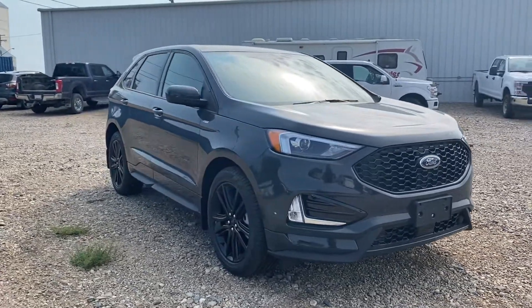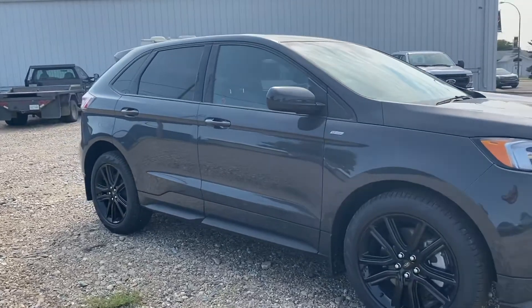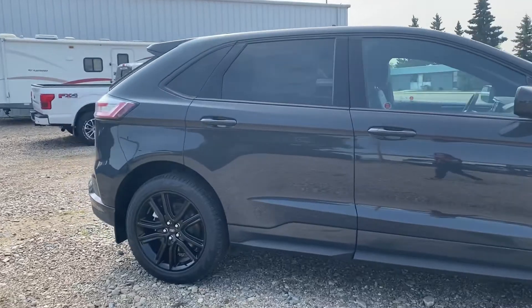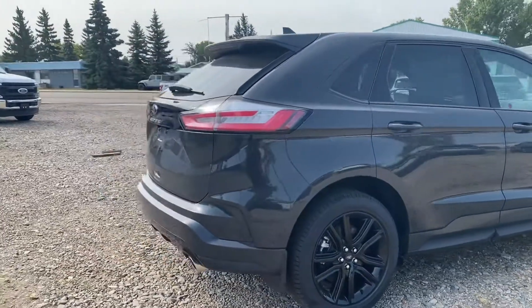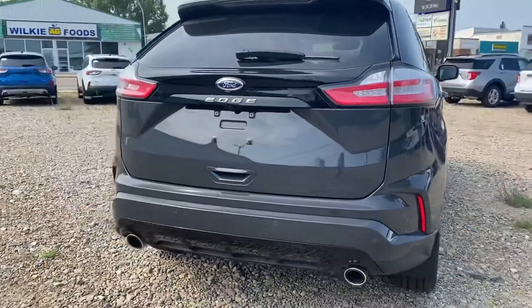This one is a 2021 brand new Ford Edge ST Line. So that gives it this beautiful appearance on here with the black rims, the painted door handles, just looks really sporty. So it's a fantastic choice and we're going to make our way around here just so you can have a good look at it and see what it's all about.